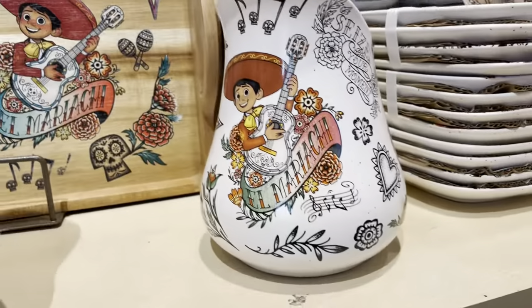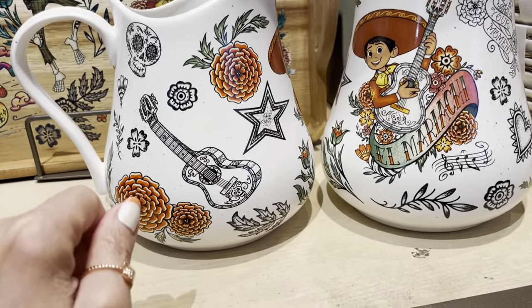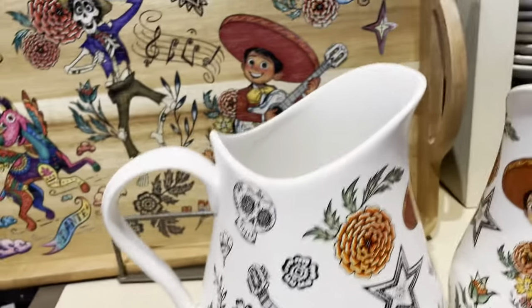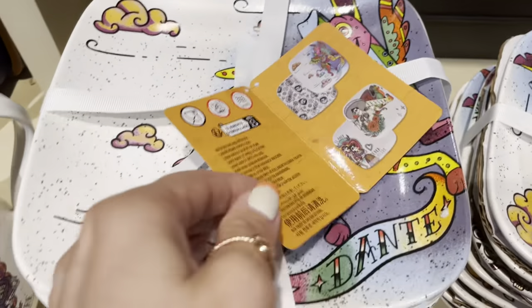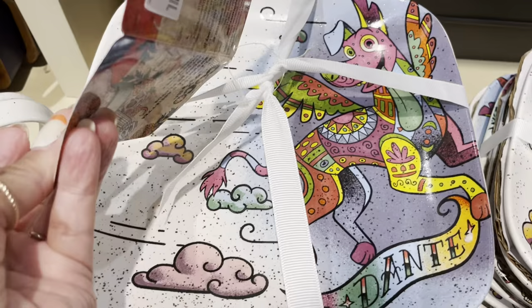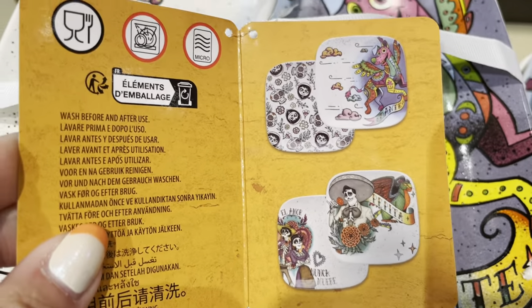And then you can also see this cute little picture here. It has designs all the way around. And the picture tends to match these little plates. I'll show you the top one with Dante. And then the others — so you get four different designs in there.